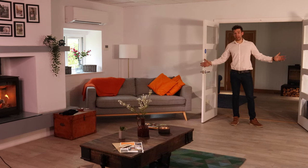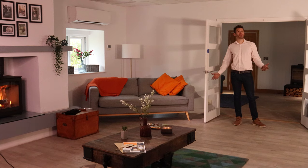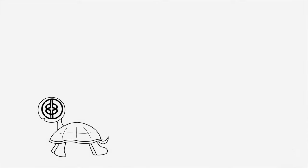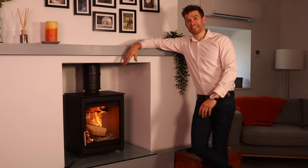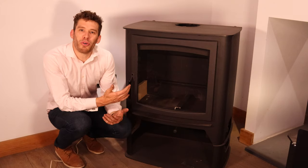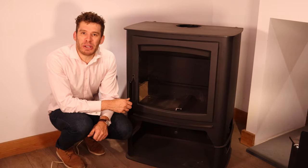We're at Hunter Stoves in their very posh showroom, and this time we're talking about how to choose a wood-burning stove. It all starts with look: do you want a traditional stove for a fireplace, a freestanding contemporary stove, an inset stove, a double-sided stove, or a functional central heating boiler stove for running all day, all night?